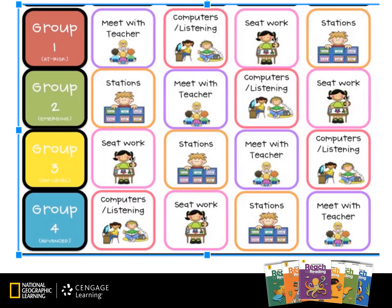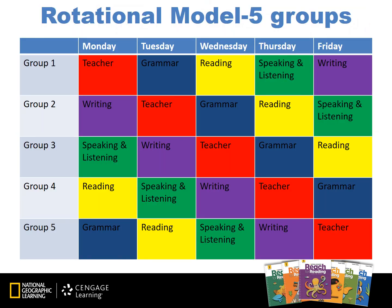Here's another example of four groups where one group is meeting with a teacher, another is working on computers or a listening center, a third group is working with seat work, and the fourth is working in literacy stations. There is also a rotational model with five groups: one teacher-led group, one group working in grammar, another doing reading, another working on speaking and listening, and finally another group writing. There are many different rotational models you can use, and Google has excellent resources for finding additional ones.